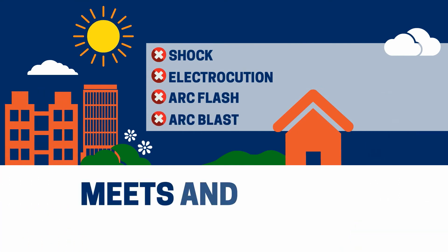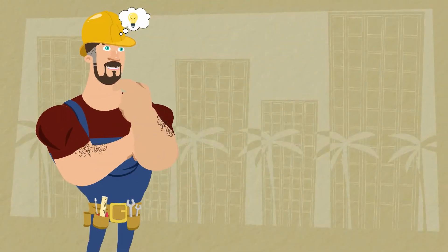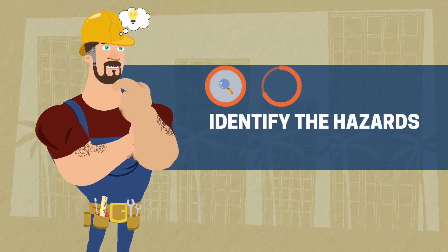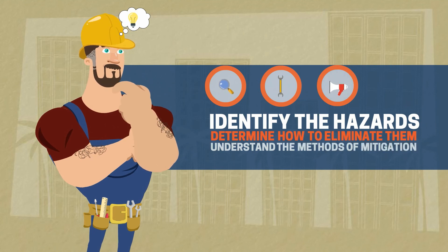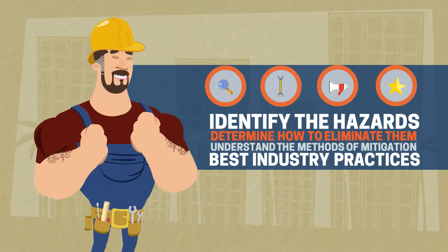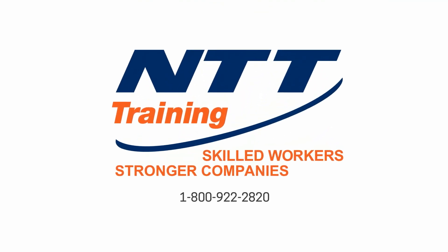This training meets and exceeds the electrical safety training requirements for employees bound by OSHA. Play it safe and let NTT show you how to identify the hazards of an electrical job, determine how to eliminate them, understand the methods of mitigation, and use the best industry practices to achieve the safest practical work environment. This is one class you don't want to put off. Call NTT today at 1-800-922-2820 and stay safe.